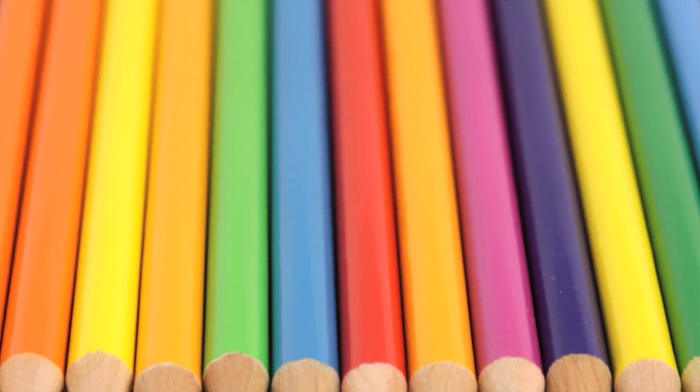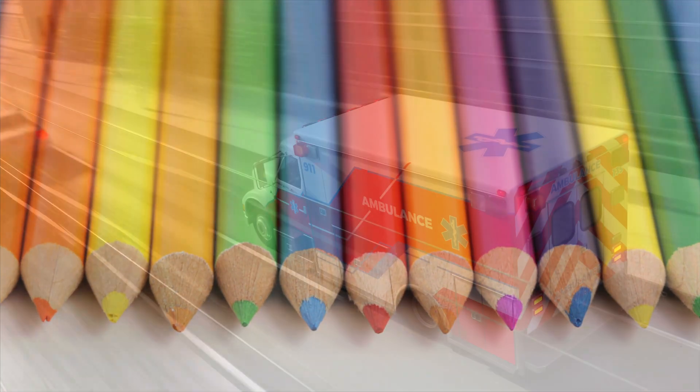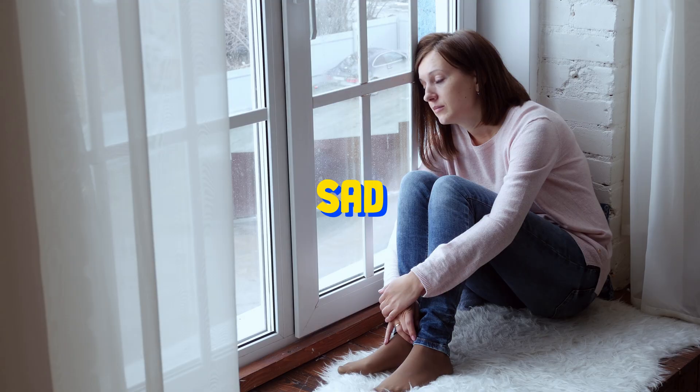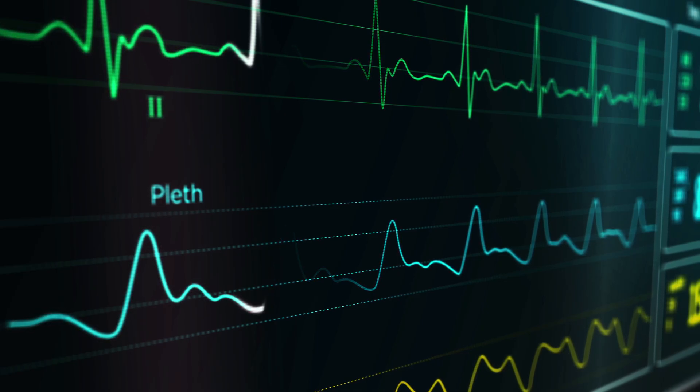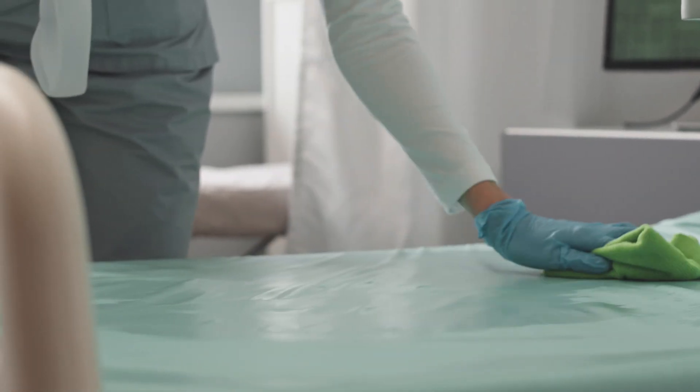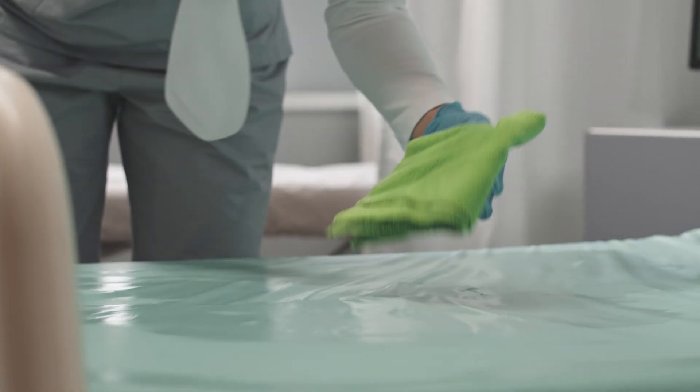Every shade, every tint has a story, an emotion. While red might signal urgency or love, blue could be calming or sad. Then there's green — a symbol of life, tranquility, and nature. The shift to green wasn't arbitrary; it was a product of necessity and realization.